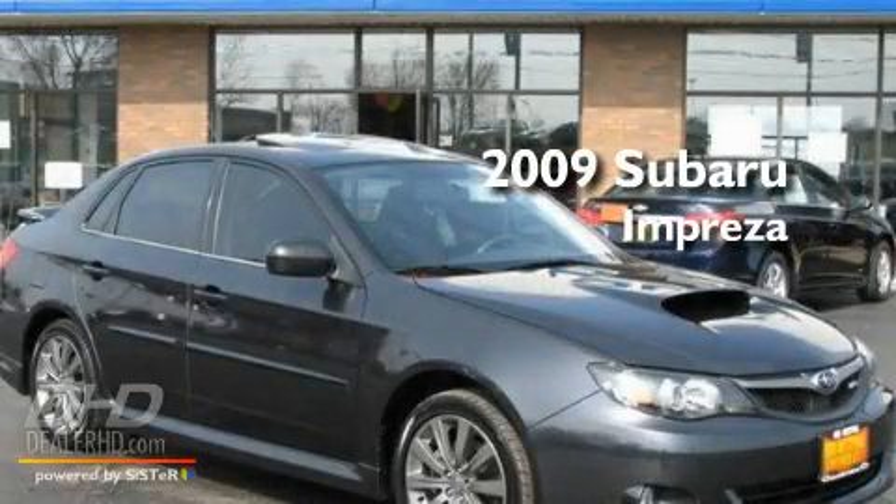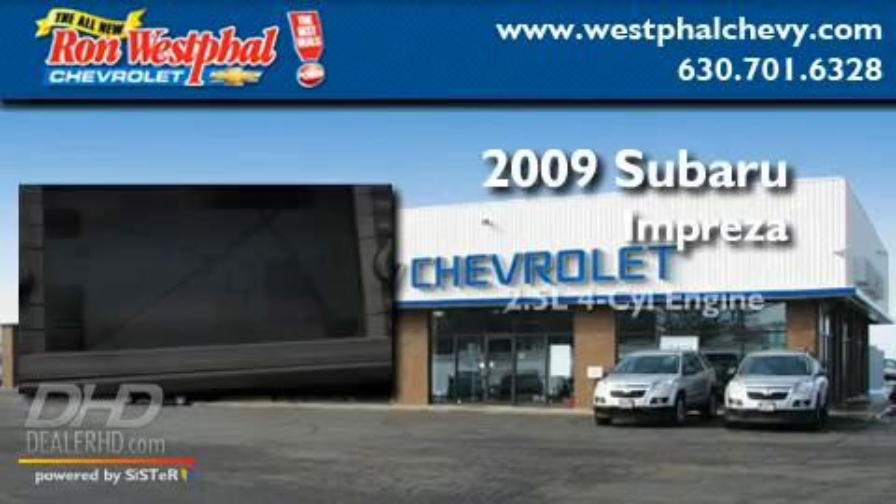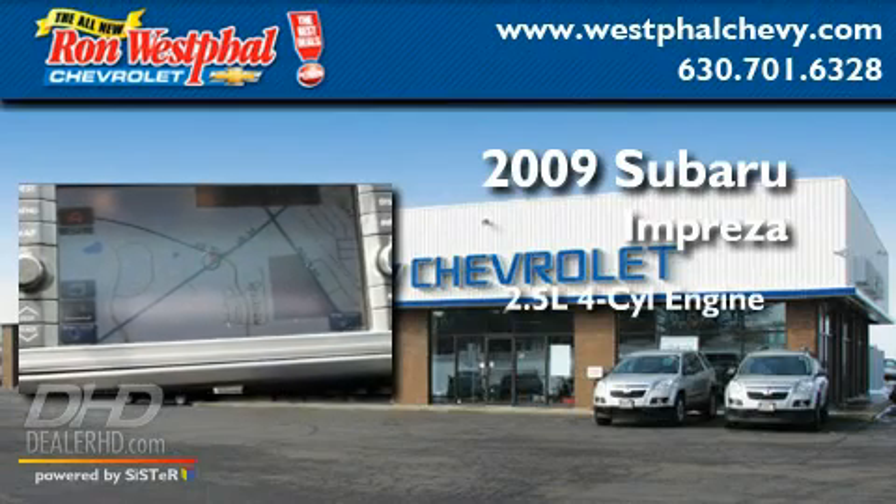This is a 2009 Subaru Impreza. It has a 2.5-liter 4-cylinder engine, a 5-speed manual transmission, and all-wheel drive.